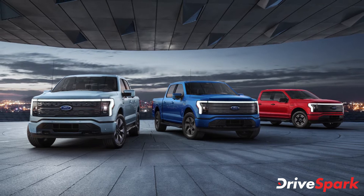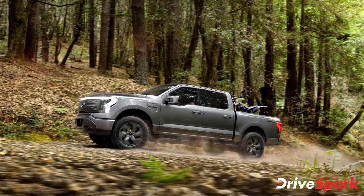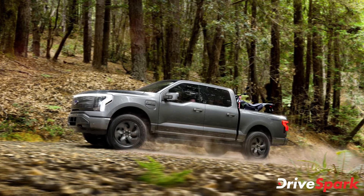The new Ford F-150 Lightning looks almost identical to its fossil fuel-gulping siblings, but full-width DRLs that connect both the vertically stacked headlamps give it away.